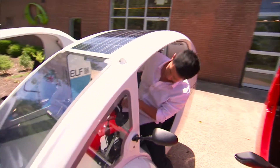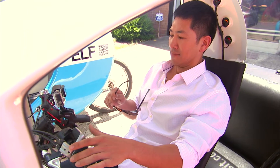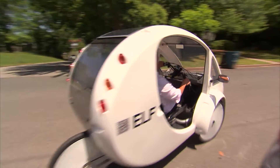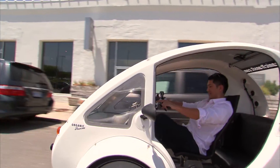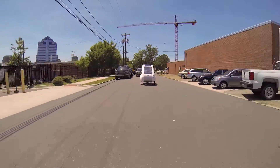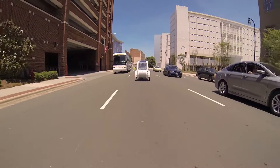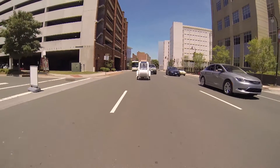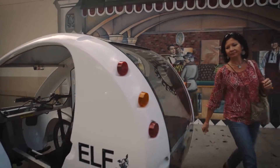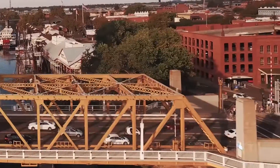Rob gave me a quick tutorial on how to safely operate the ELF. He even made sure I knew where the horn was — wow, that's loud. And then I sped off to cruise around the streets of Durham. This vehicle has the feeling of driving a little golf cart. Once you start to pedal and engage the throttle, you can really see what this thing is capable of. Some ELF models can carry up to 550 pounds, making it a great way to run errands, burn calories, and be environmentally friendly all at the same time.